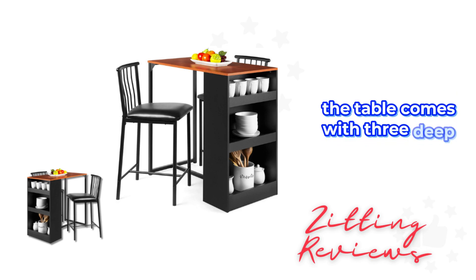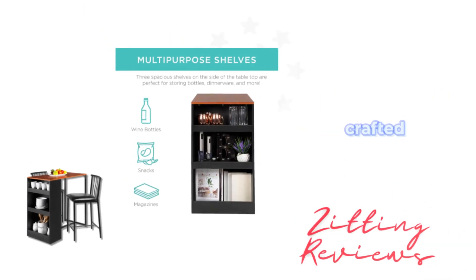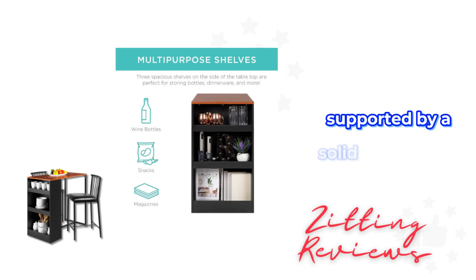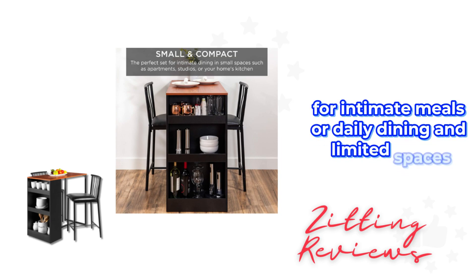The table comes with three deep shelves, providing ample storage for dinnerware and cookbooks. Crafted for durability, the set includes a water-resistant engineered wood tabletop and shelves, supported by a solid metal frame. This ensures it can withstand daily use for years. Its compact size makes it a perfect addition for intimate meals or daily dining in limited spaces.